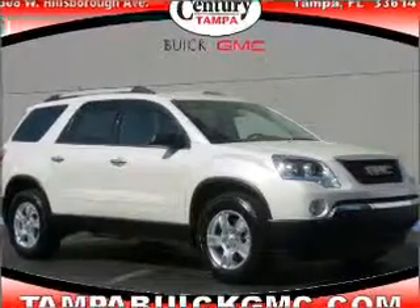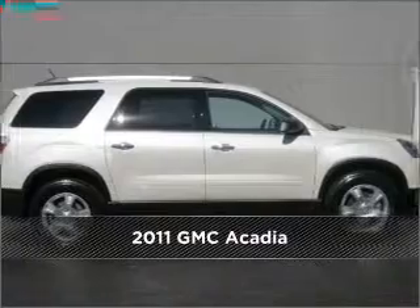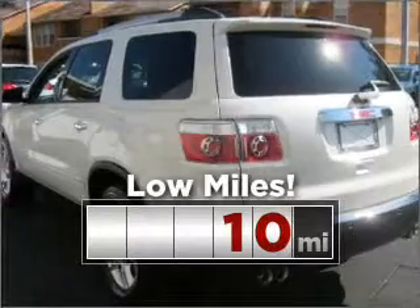Your dream has been realized with this 2011 GMC Acadia. This vehicle will more than meet your needs. Purchasing this low mileage vehicle is a smart choice for the long term.